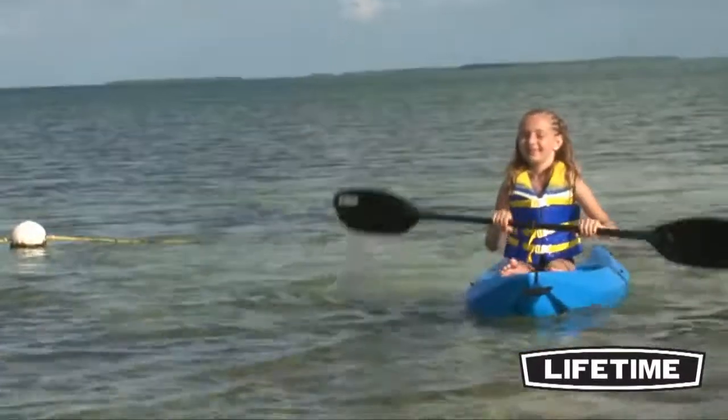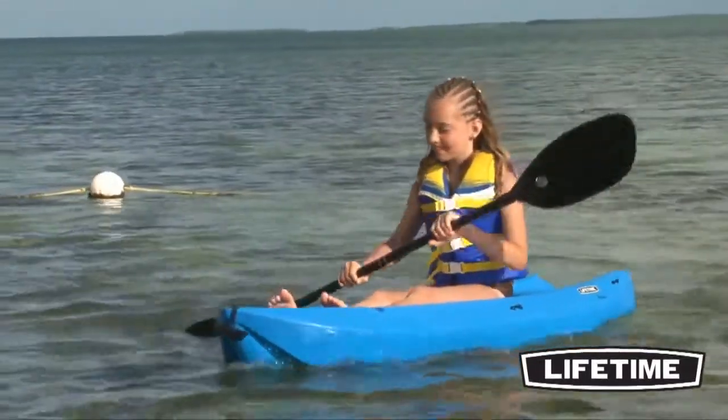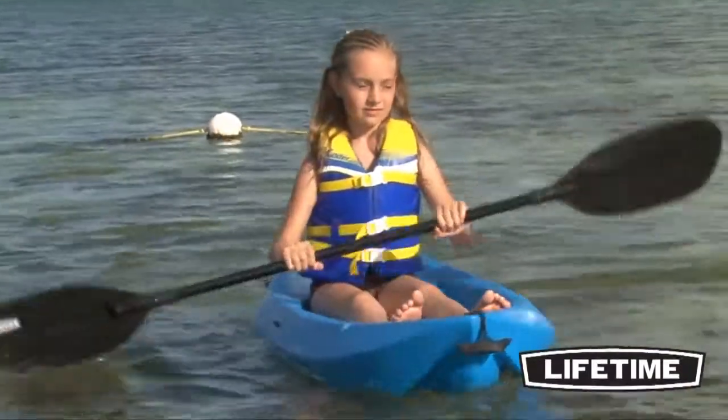The Wave has multiple footrest positions for different sized riders, and the molded ergonomic seating design enhances the balance and motor skills as your child paddles.